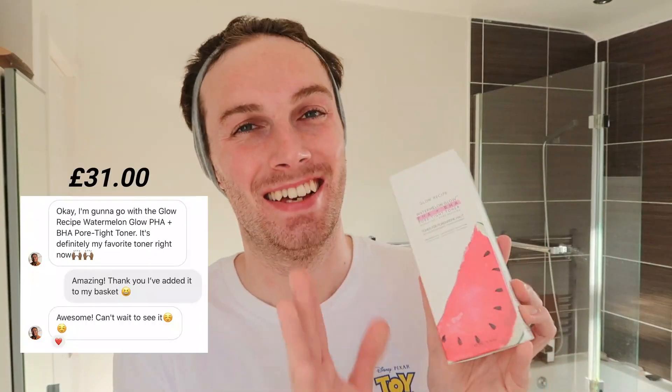Moving on to the toner: I asked Rashaun from Glow Skin Guy on Instagram to pick a toner with no influence from me. He asked whether I wanted a hydrating or exfoliating toner and I said it's totally up to you — and he got the Glow Recipe Watermelon Glow PHA Plus BHA Pore Toner. You guys just love making me spend my money. Rashaun absolutely hypes this product up, so if it's not good for me, Rashaun, I'm coming for you!